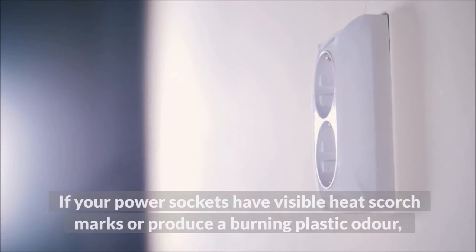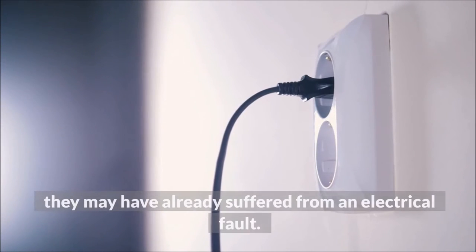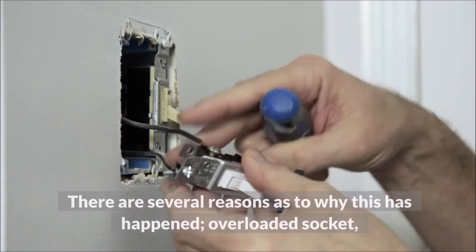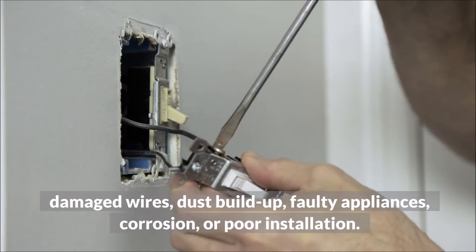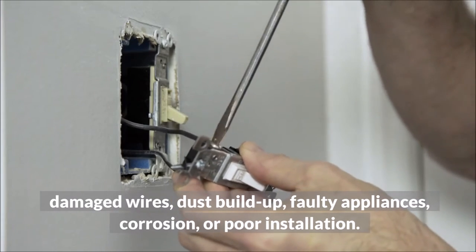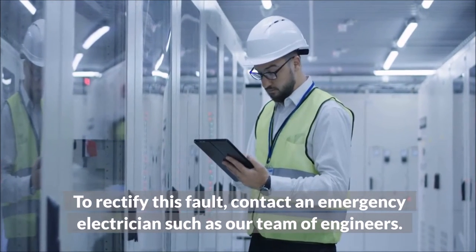Smell of smoke or burning: if your power sockets have visible heat scorch marks or produce a burning plastic odor, they may have already suffered from an electrical fault. There are several reasons why this may have happened: overloaded socket, damaged wires, dust buildup, faulty appliances, corrosion, or poor installation.